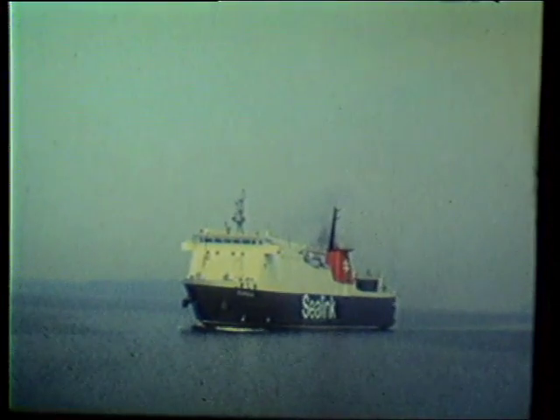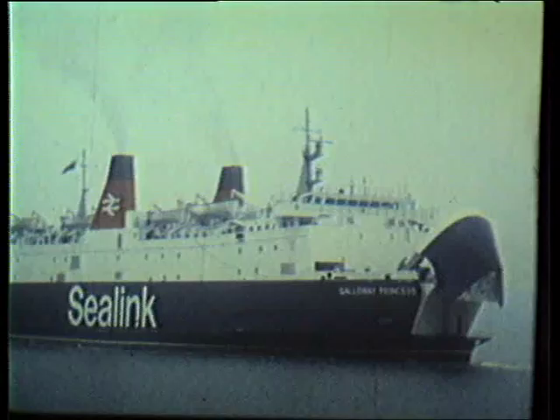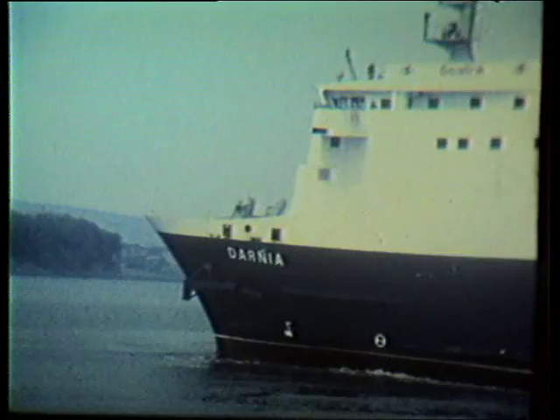To Stranraer, the main point of embarkation for Larne in Northern Ireland. The car ferry Darnia dated from 1977. The roll-on, roll-off car ferry Galloway Princess from 1980. Whilst the 37,000 ton Ailsa Princess was older, being built in 1971.